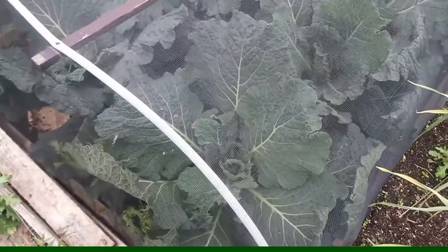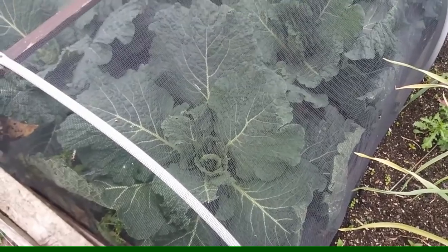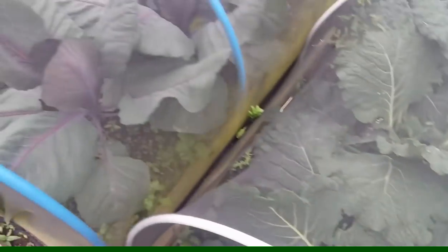So there you go. These are the Savoys — I think we've had a bit of slug damage with all the rain. They must have been hiding — all the slugs — with no rain for about a month, and as soon as it rained they just came out in abundance. So we'll see how they get on — that's all you can do.